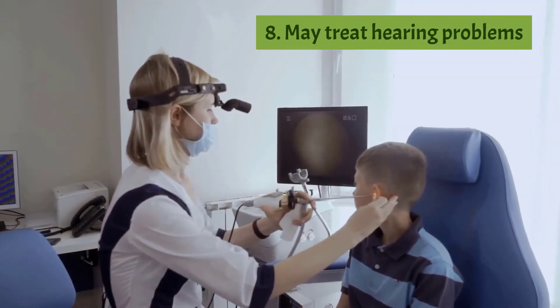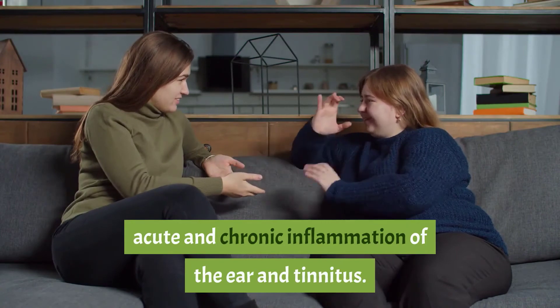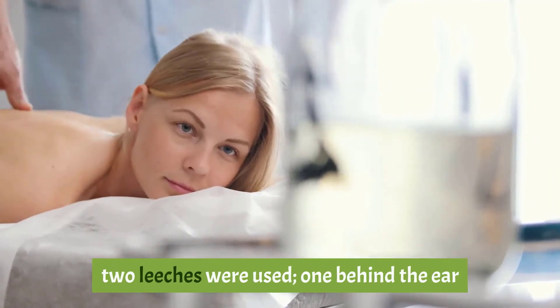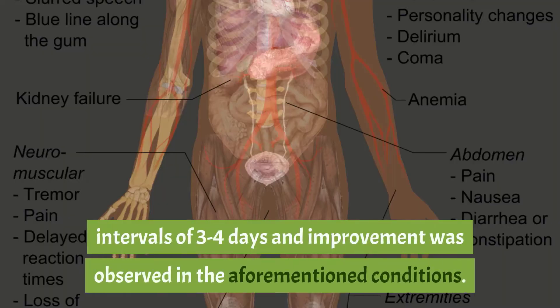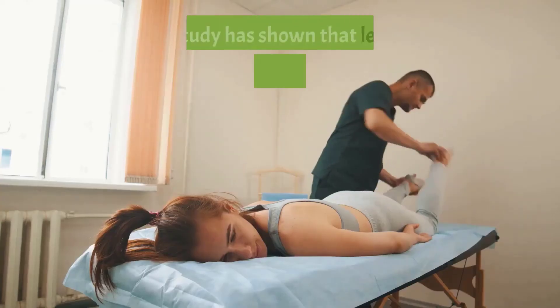Eight: may treat hearing problems. Leech therapy is used for treating sudden hearing loss, acute and chronic inflammation of the ear, and tinnitus. A study describes a procedure in which two leeches were used — one behind the ear and one in front near the jaw. The procedure was carried out two to three times at intervals of three to four days, and improvement was observed in the aforementioned conditions.